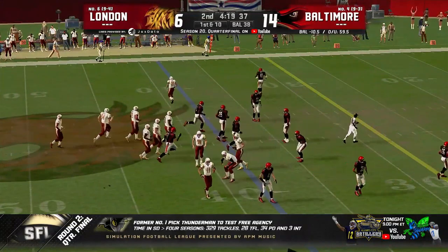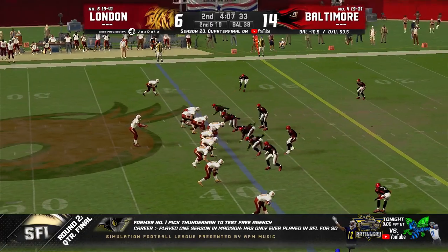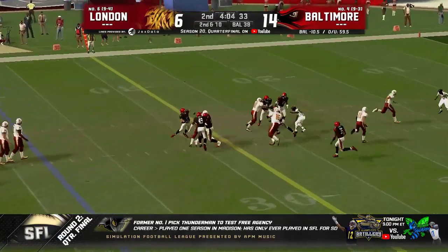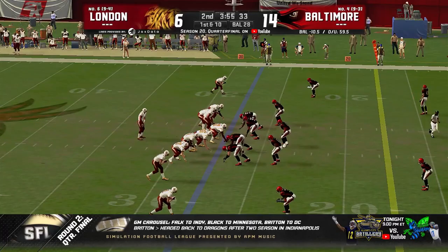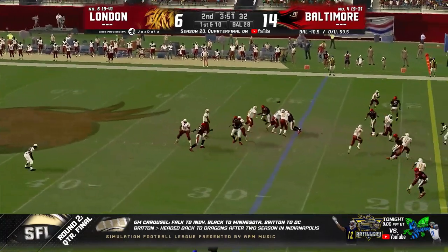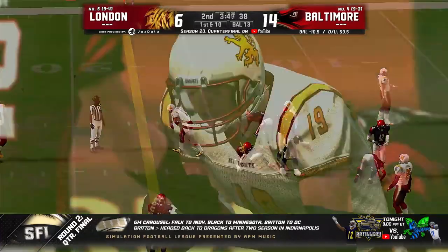First down again — London finding something here, they like the personnel on the field. Nothing doing there. Pickler over the middle — this one's a short throw — and it is going to be a first down. What a fight. That was Highwind again — the fullback, lined out wide. Incredible. Pickler again, over the middle again, caught again at the 15-yard line to the 13.